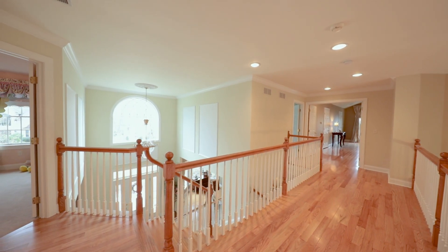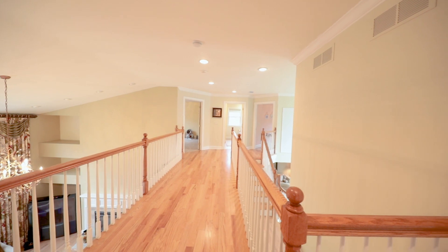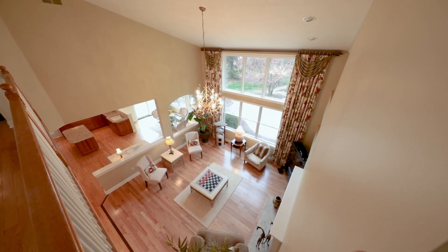The second floor is connected with an open layout landing and walkway that allows you to enjoy and view your whole home at once.